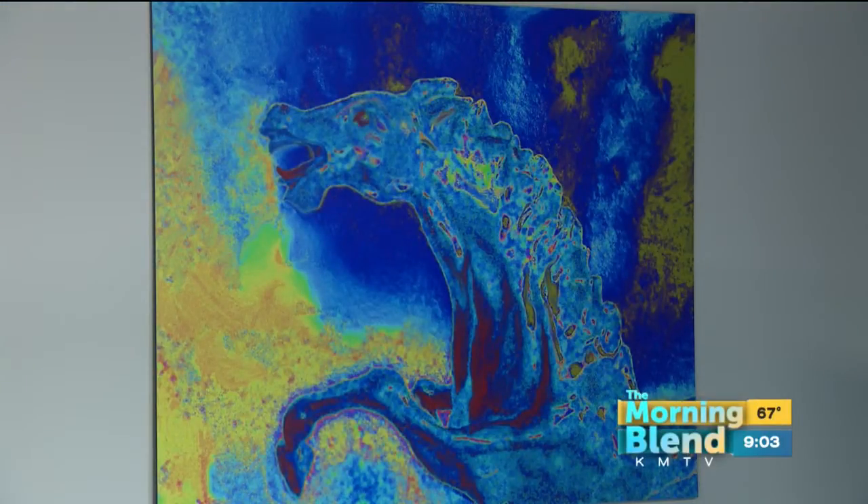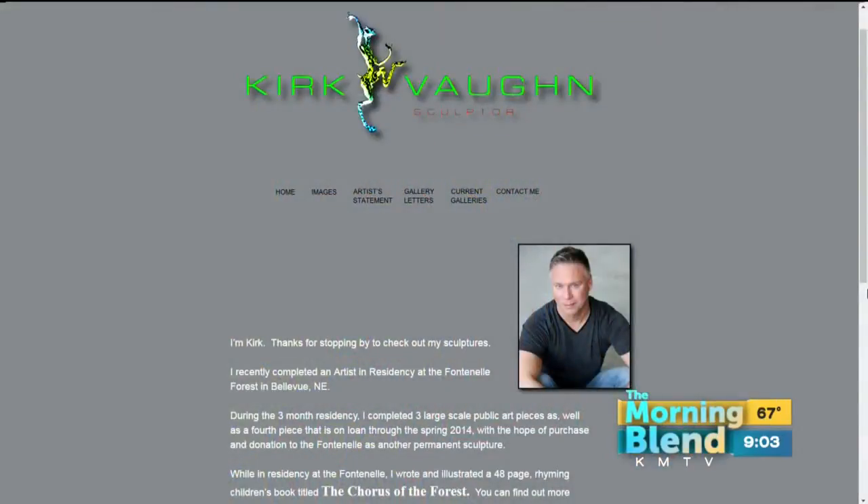Kirk's work has been featured all over, including Fontenelle Forest. To learn more about him, visit KirkVaughn.com. Our thanks to Michelle Weitzel for being our featured artist last month. The idea here is we're a local show and we wanted to give local artists another platform to show their work. So if you like Kirk's stuff, go to his website, look for him on social media, and maybe own one of his pieces and hang it in your home. Always excited to see at the beginning of the month what's going to be hanging over the shoulder right here — I love that concept.